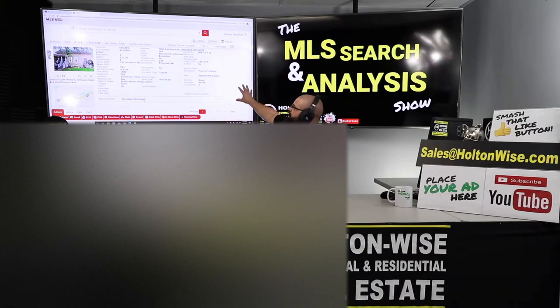The address is 7401 Camden, 44102. It's been on the market for almost 140 days because it's priced at $46,900. That crummy, slummy tenant is paying $647 — which is a ridiculously small amount of money for this house.